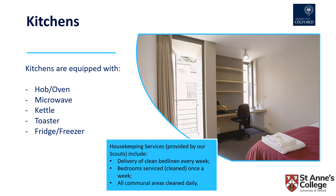Students are welcome to bring their own kettle and mini fridge to store in their rooms. The housekeeping services, which are provided by our scouts, include the delivery of clean bed linen every week if you are using college bed linen, a weekly cleaning of bedrooms, and a daily cleaning of all communal areas.